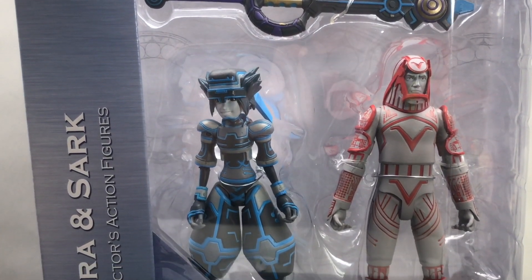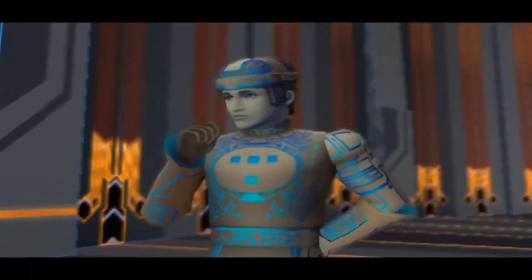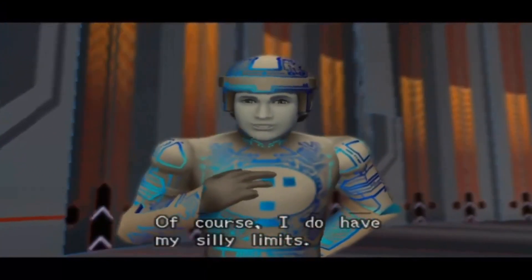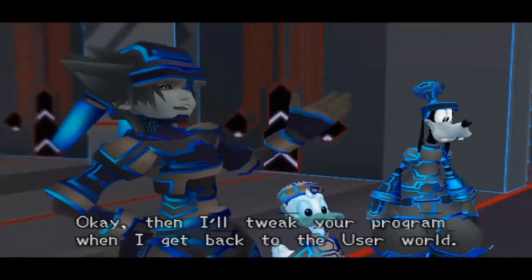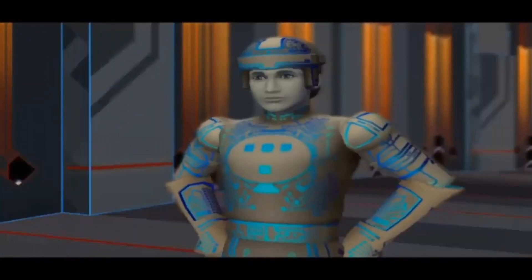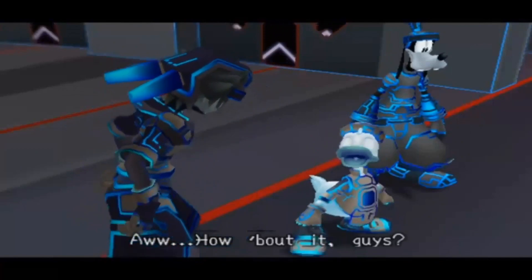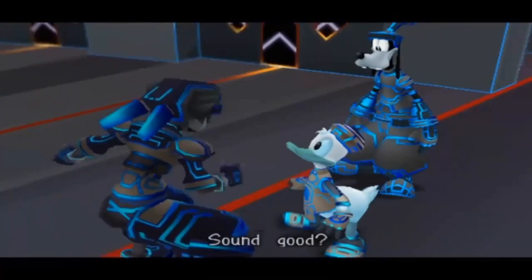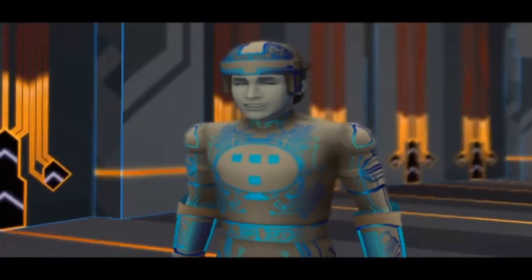Now I am a huge Tron Uprising fan. I liked Legacy, didn't really care too much for the original Tron — it's cool, it's got great graphics and stuff, very old school — but I actually prefer Uprising. I think that's a fantastic show. If you haven't seen it, please check it out. It's amazing. But we're going to open these up, check them out, see how they go as far as action figure wise. These are the brand new Diamond Select Kingdom Hearts action figures.